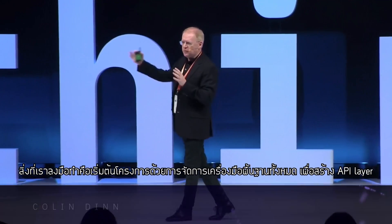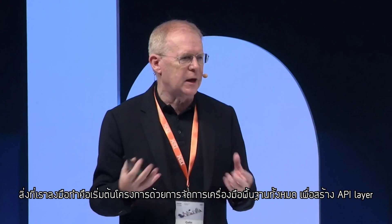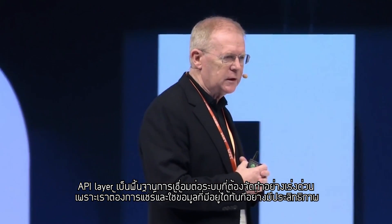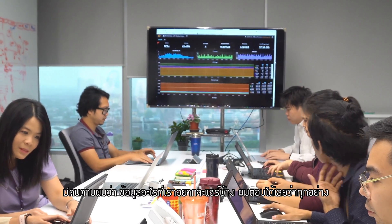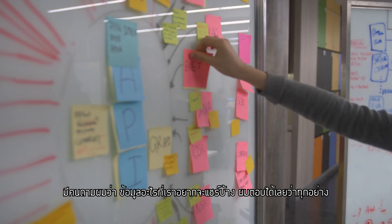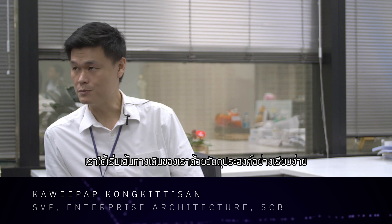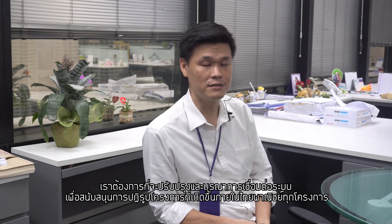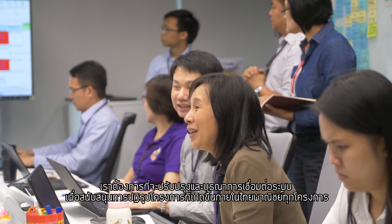What we needed to do is start a whole program of work — retooling to create a whole new API layer. We had to push that API layer very quickly because we needed to liberate the data. When someone asked what data we wanted to liberate, the answer was everything. We started the journey with the simple objective of improving our integration layer to support all the transformation projects happening within SCB.